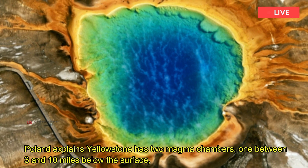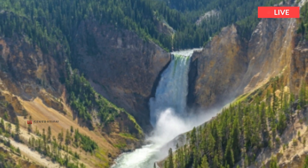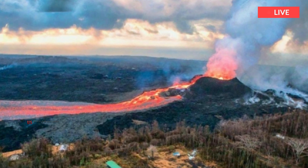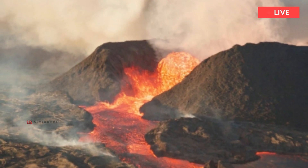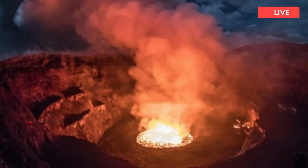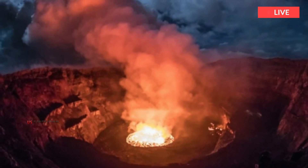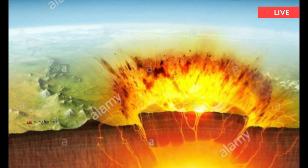Poland explains Yellowstone has two magma chambers — one between 3 and 10 miles below the surface, and another between 12.5 and 31 miles underground. These reservoirs are mostly solid, with only between 2 and 15 percent molten lava. The pressure in a system of this type is unlike that of air in a balloon and cannot be easily removed by drilling one hole, or even a hundred holes, into such a complex structure.